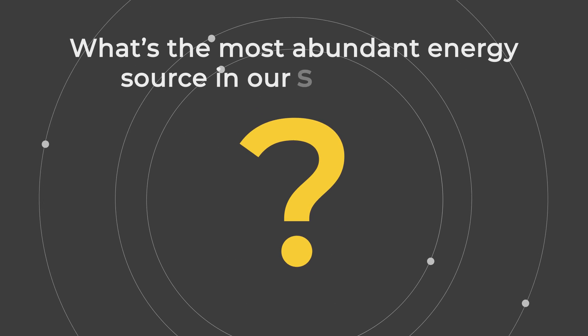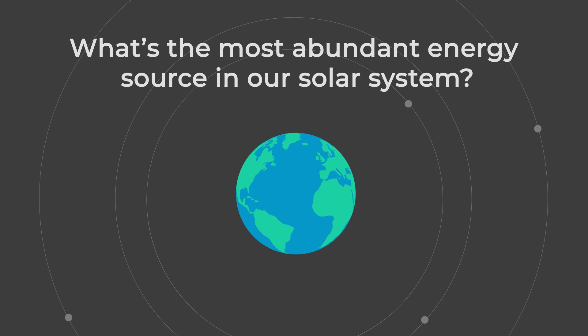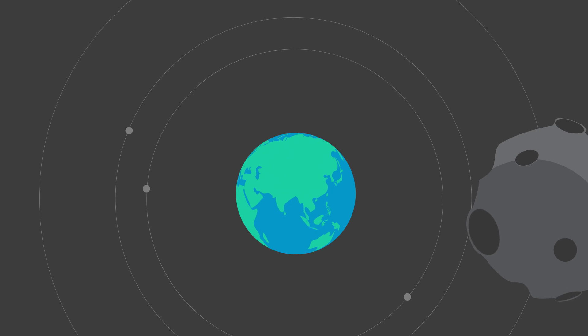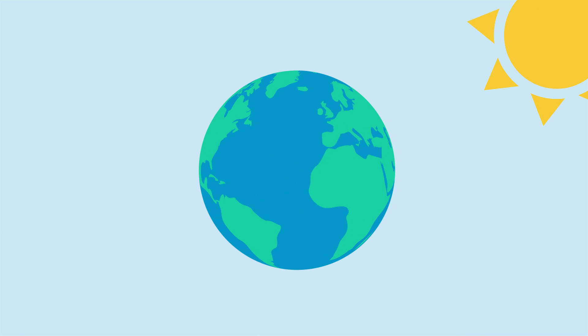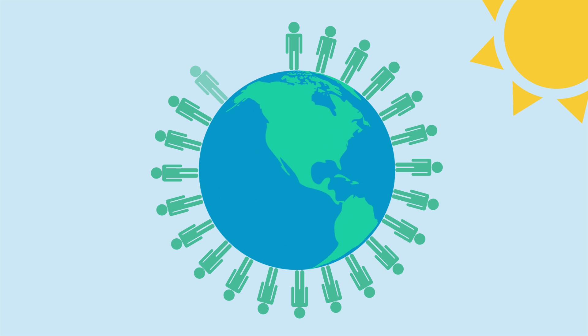What's the most abundant energy source in our solar system? Here's a hint: it's 1 million times bigger than the Earth, and without it our planet would be a dark cold rock floating in space. You guessed it — the incredible, brilliant Sun. The Earth gets more energy from this ball of fire and gas in one day than the whole world's population uses in an entire year.